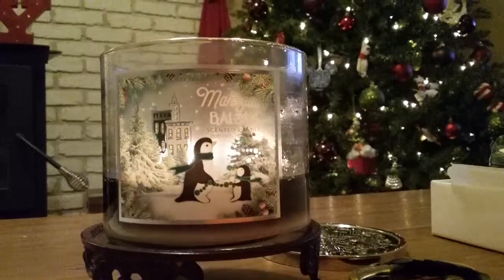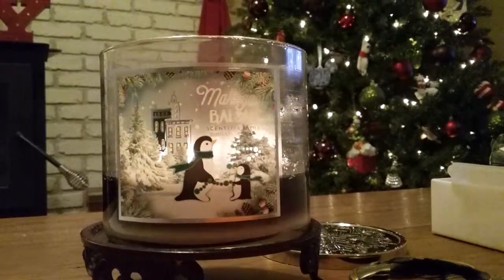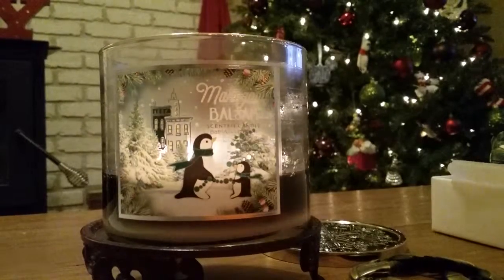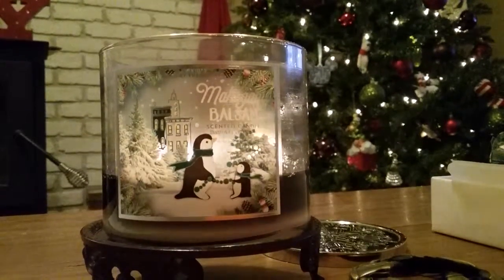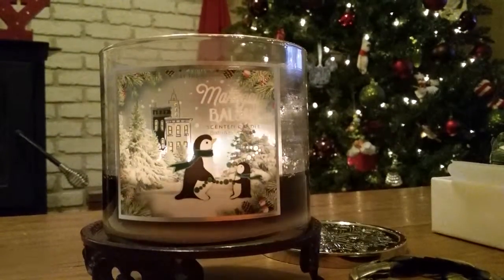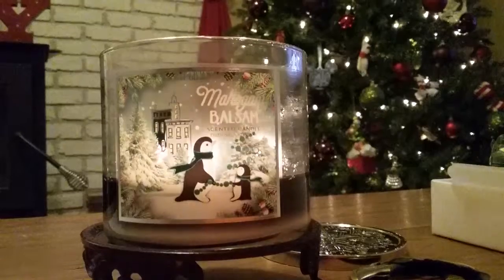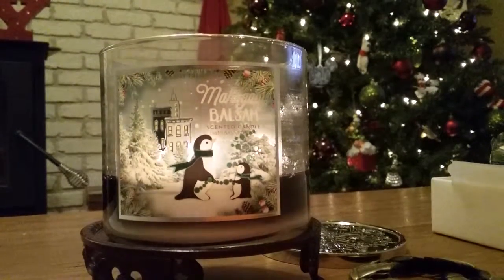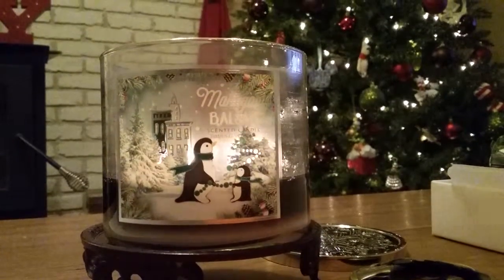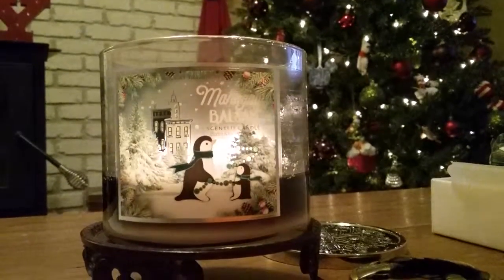Definitely look out for this one next Christmas season — it is a nice candle. Hope you guys are having a great weekend. Tomorrow's Monday, but I do have a video to make because I went one more time to the Yankee sale and got a couple of things. I stopped into Bath and Body Works and they had basically nothing left, so oh well. Mahogany Balsam — definitely a great one, definitely try it next year. Hope you all are well and happy burning!